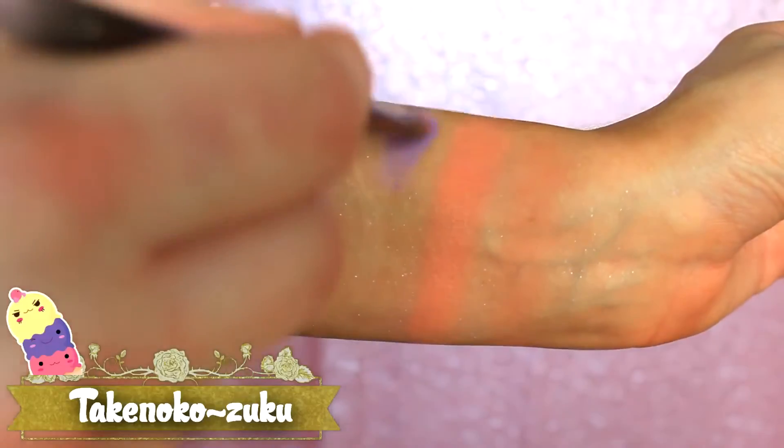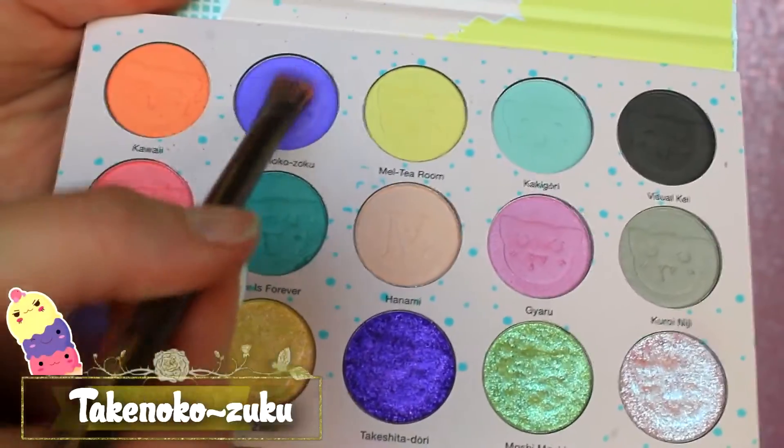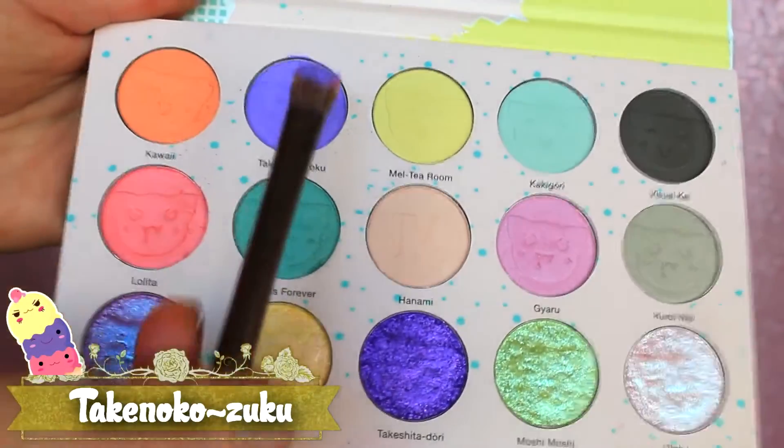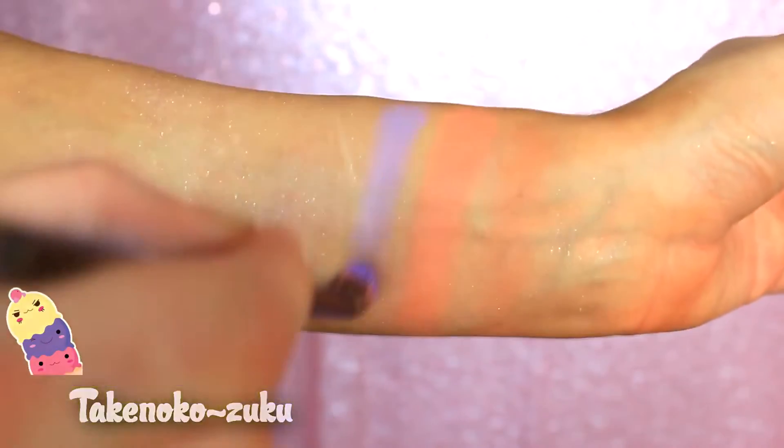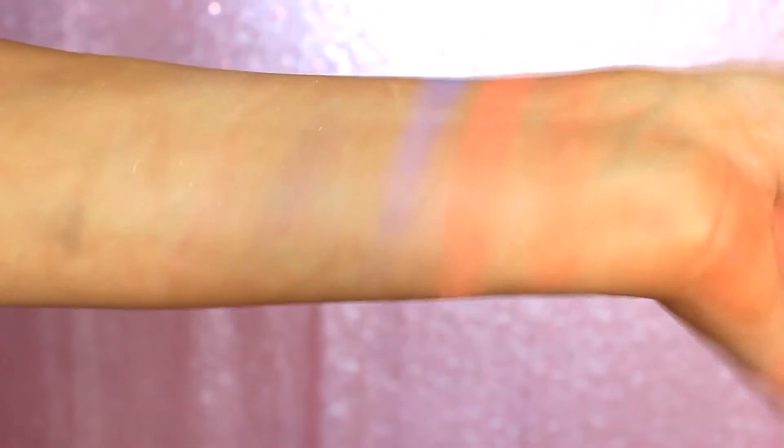Now I'm picking up the shade Takenoko Zuku — I am not going to get these pronunciations right, okay? I do not know Japanese. For a pastel purple, this shade really applied on the skin nicely, didn't really grab onto any areas or seem patchy. I'm excited to use it on the eyes. And that shade is described as a matte vivid violet.